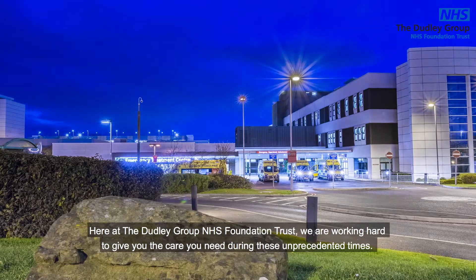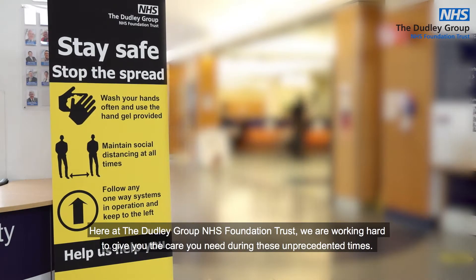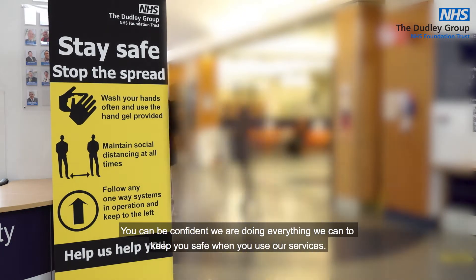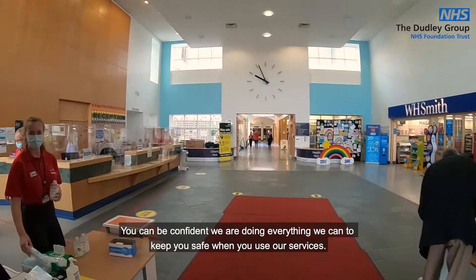Here at the Dudley Group NHS Foundation Trust, we are working hard to give you the care you need during these unprecedented times. You can be confident we are doing everything we can to keep you safe when you use our services.